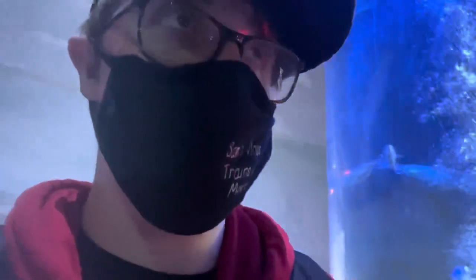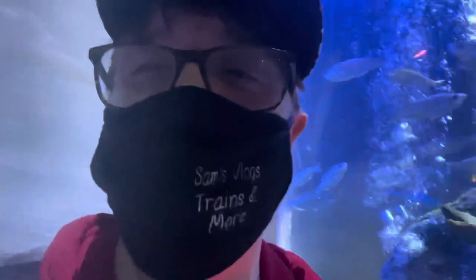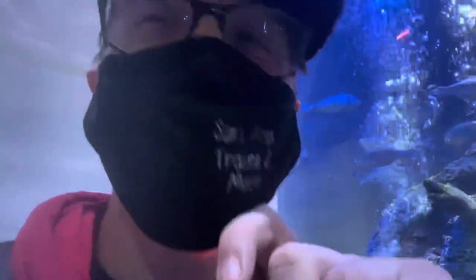We're just going up the ramp towards the next section, but it's a bit busy. I'll show you some more sea life and fish here at the National Sea Life Centre in Birmingham.